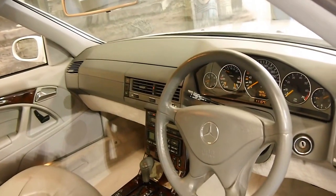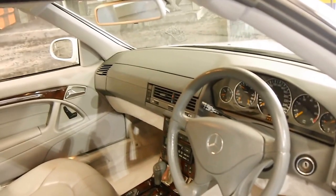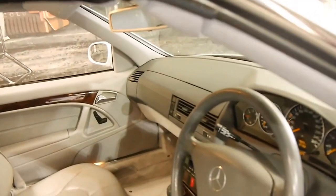The car's done 107,000 kilometres, and it has what I would call a perfect service history. By perfect, what I'm saying is that every single service has been done at a Mercedes-Benz dealership up to date.